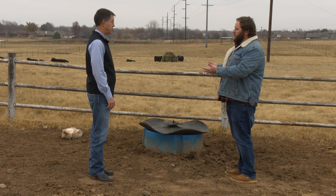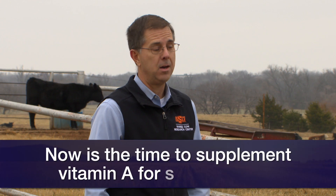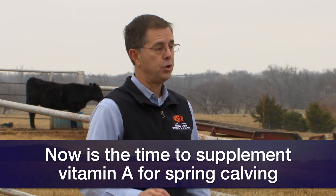So it's not too late. For spring calving, this is a good time to be thinking about making sure that you're providing adequate vitamin A through supplementation of some type.